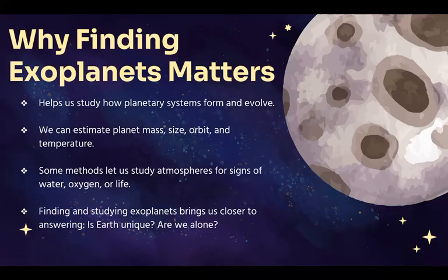Some may have clouds, water vapor, or gases like oxygen. And that brings us closer to one of the biggest questions we can ask: is Earth unique, or are there other planets out there that could support life?